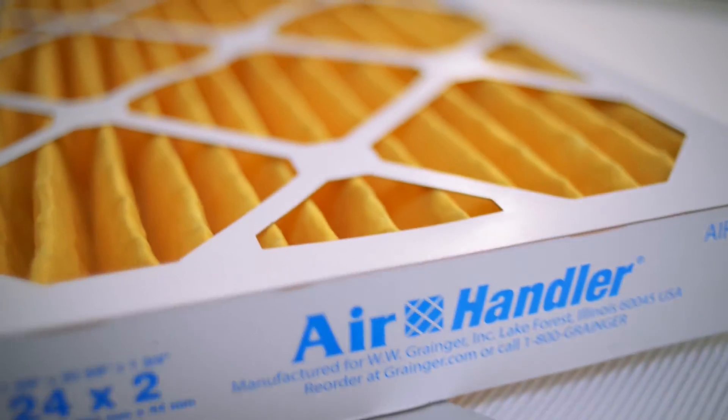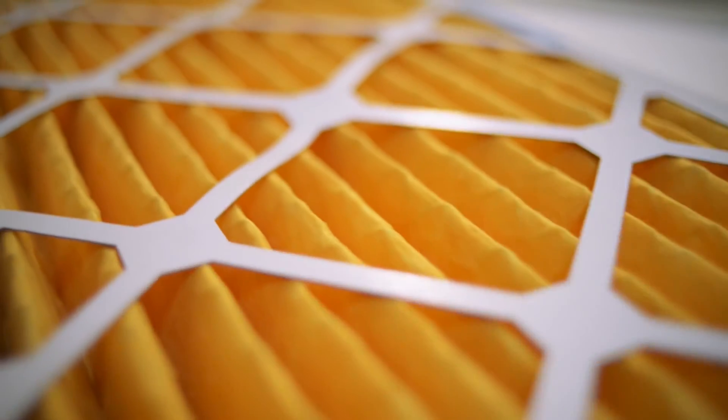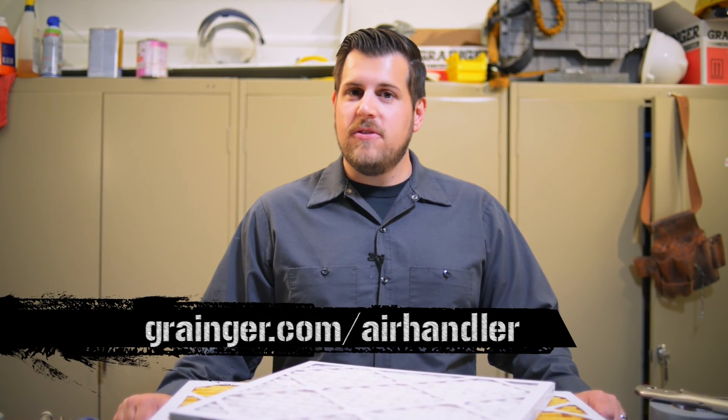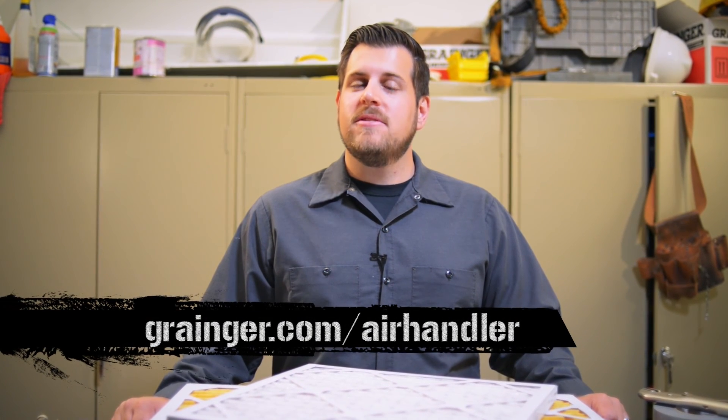So while high efficiency filters might cost a little more, they can save you in the long run by reducing fuel and maintenance costs. When it comes to air quality and ventilation, every facility is different. Find out more about the right air filters for your facility at grainger.com/air-handler.